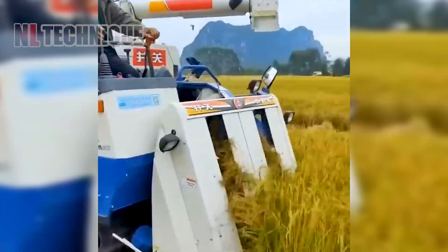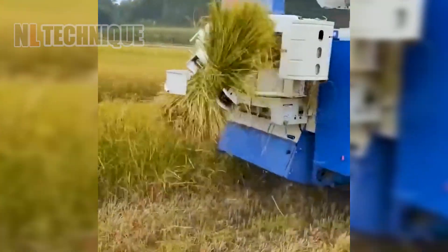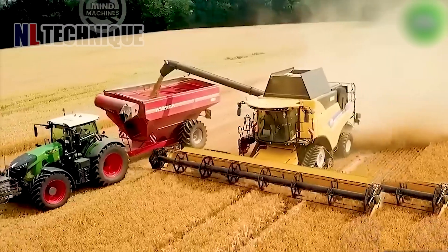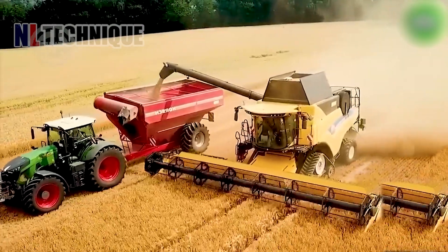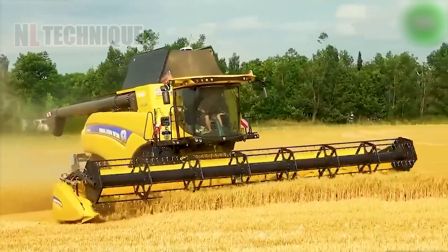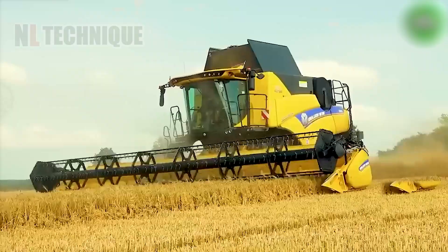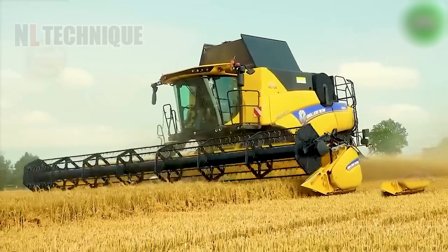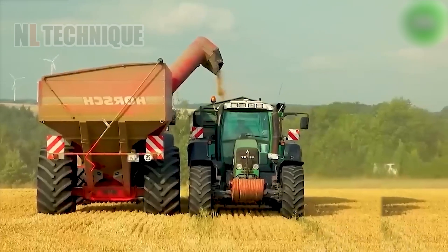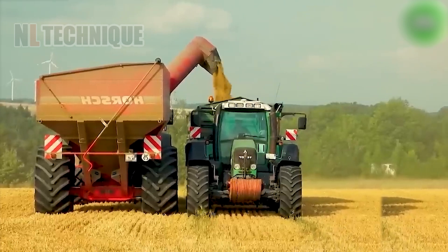Watch as this innovative harvester efficiently binds rice stalks together into neat bundles. The New Holland CR 9.80 devours fields with its mighty 477-horsepower engine. Packed with cutting-edge tech like pressure sensors, a new-gen threshing system, and GPS guidance, this machine makes harvesting barley a smooth and efficient operation.